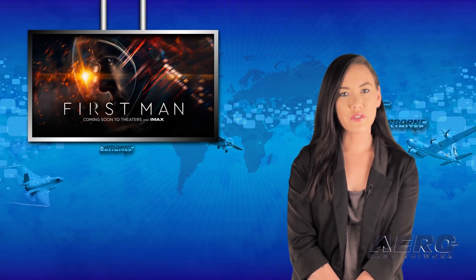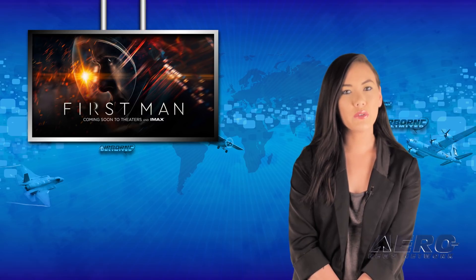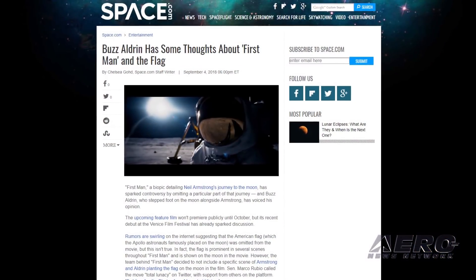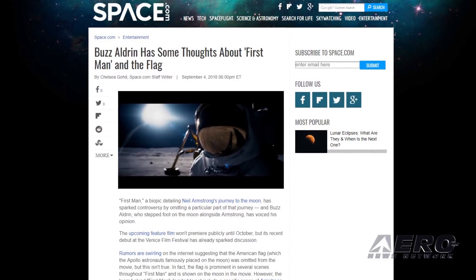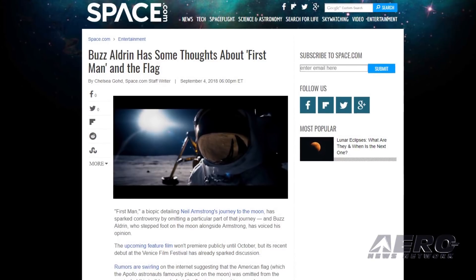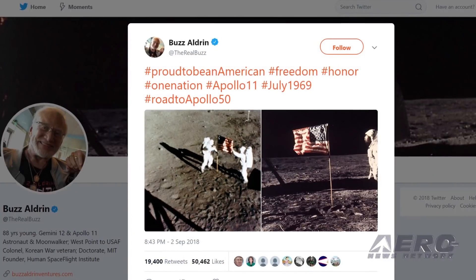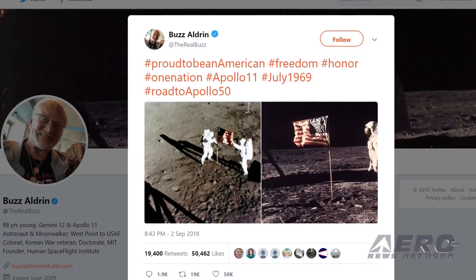You've probably heard about the controversy surrounding the upcoming movie First Man, which tells the story of Neil Armstrong, the first man to set foot on the moon. Actor Ryan Gosling, who plays Armstrong, said that the decision to eliminate a scene showing the planting of the American flag on the surface of the moon is appropriate. Buzz Aldrin, who followed Armstrong onto the lunar surface, thinks otherwise. He recently posted historical photos of the flag planting with the hashtag Proud to be an American.